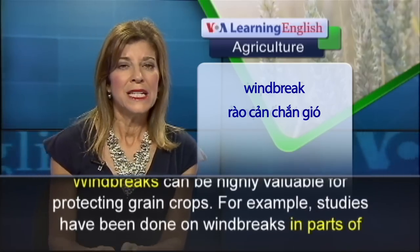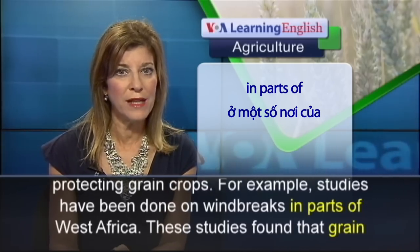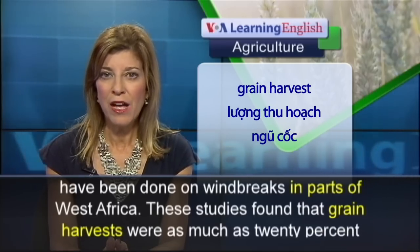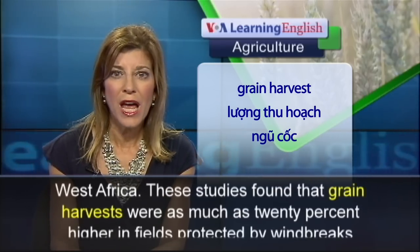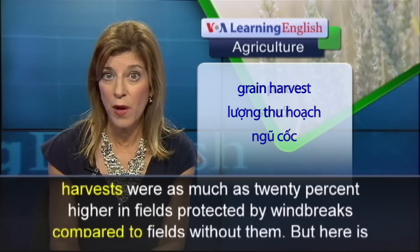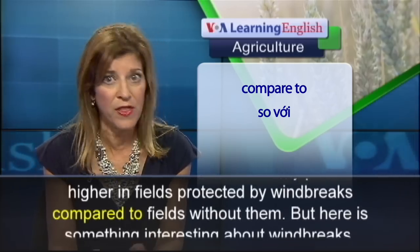For example, studies have been done on windbreaks in parts of West Africa. These studies found that grain harvests were as much as 20 percent higher in fields protected by windbreaks, compared to fields without them.